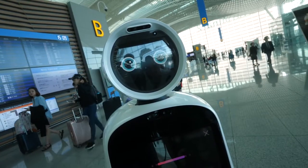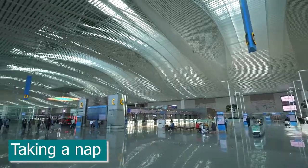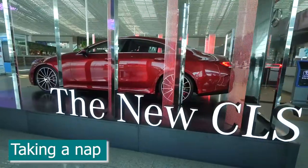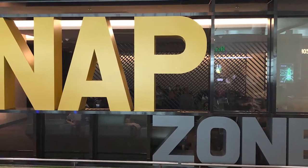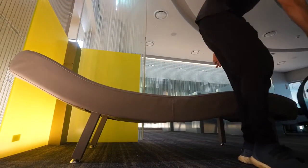If you're looking for a place to get a quick nap, then you're in luck because there are plenty of rest areas where you can unwind before continuing on your journey. You can find these rest areas scattered across the concourse and also in terminals one and two, and they are free to use for as long as you please.